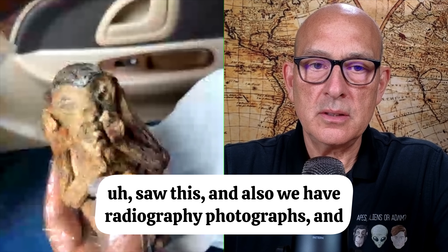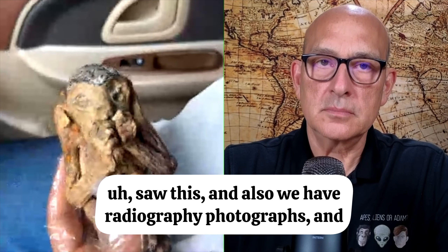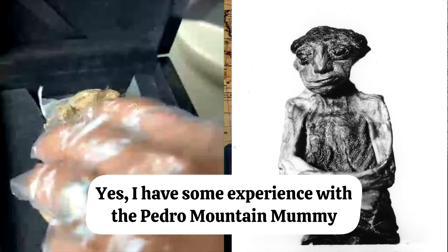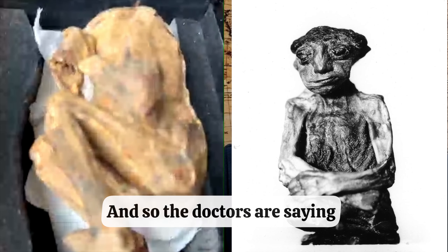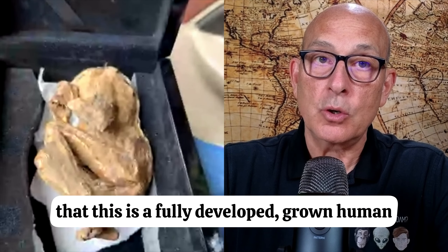The doctor saw this, and also we have radiography photographs, and we sent them to you. Yes, I have some experience with the Pedro Mountain Mummy, and I guess that's the reason why you contacted me. So the doctors are saying that this is a fully developed, grown human? Yes.